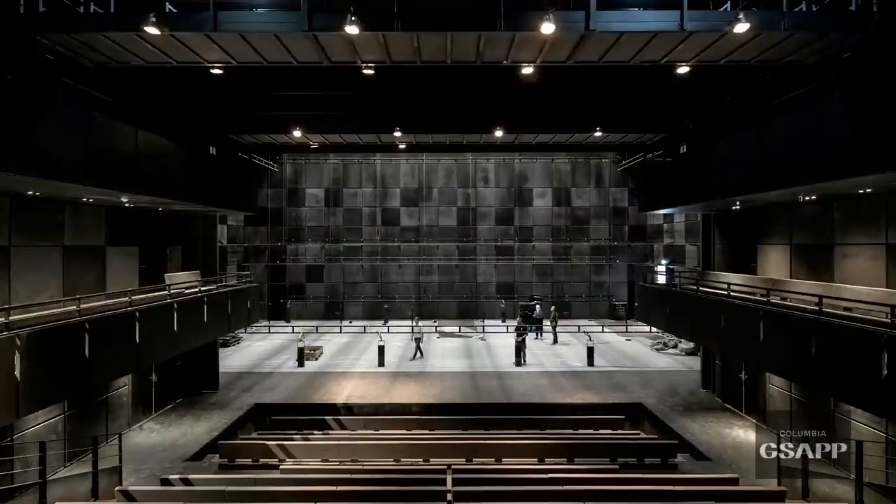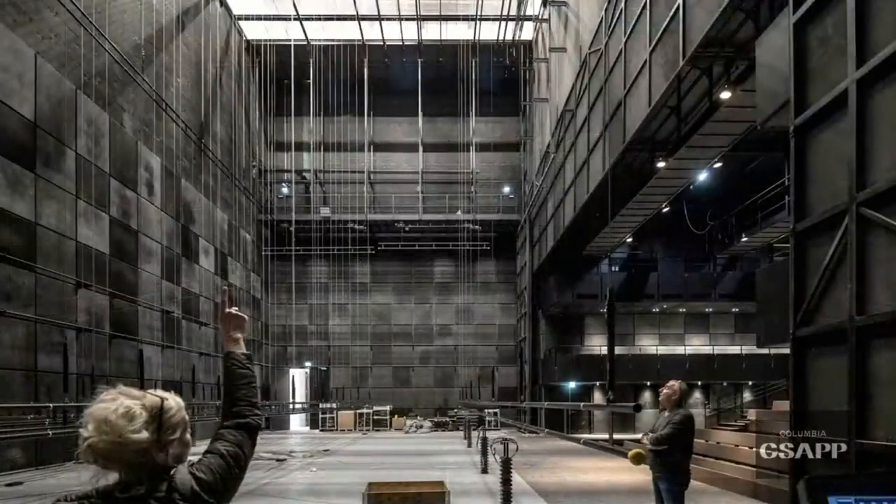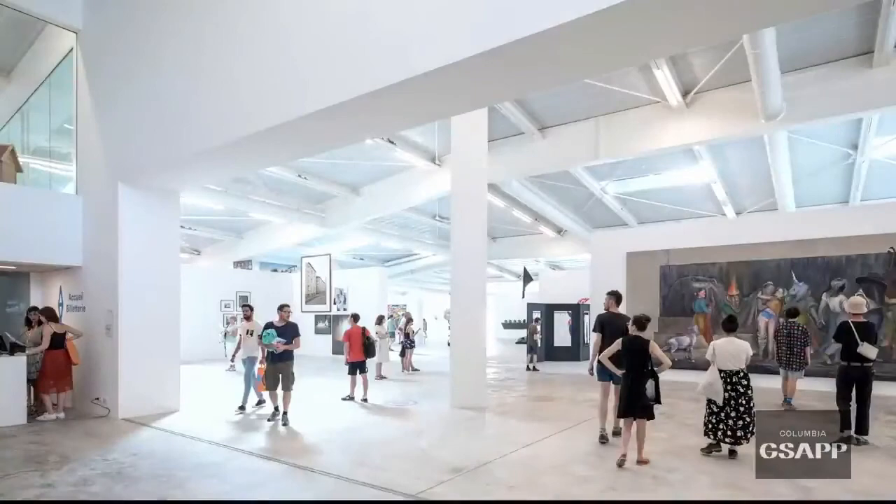The theatre features a mosaic of tart wood, hot rolled steel, and black concrete to create the perfect acoustic mix.